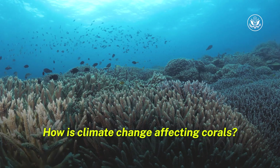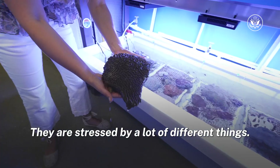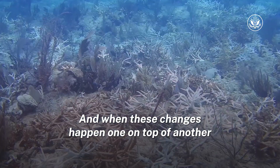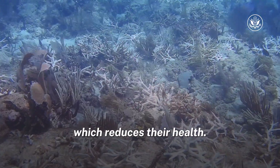How is climate change affecting corals? So corals are incredibly sensitive organisms. They are stressed by a lot of different things, and when these changes happen one on top of another, it can actually cause the corals to become incredibly stressed, which reduces their health.